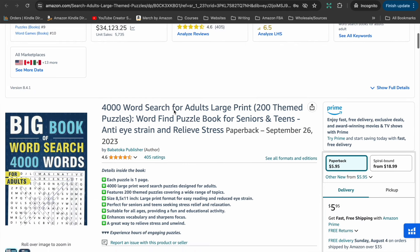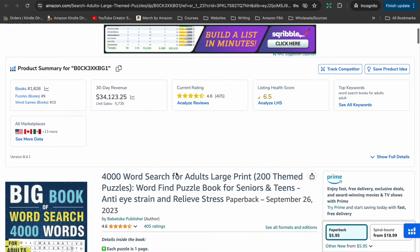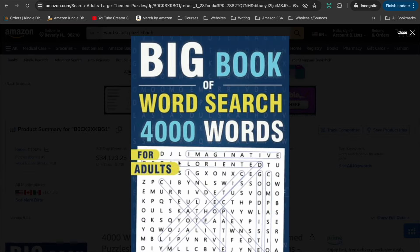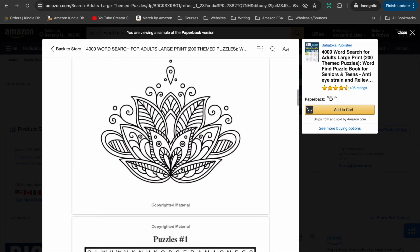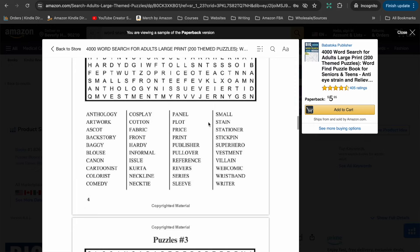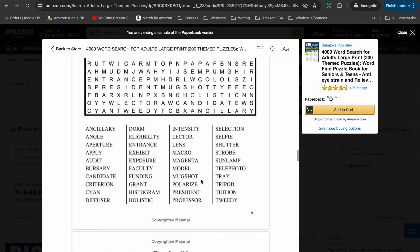The next one I pulled up is another '4,000 Word Search for Adults — Large Print.' Again it's 4,000 words, not 4,000 puzzles. This one is currently sitting at a bestseller rank of 1,826 — fantastic, selling a really great amount. It's laid out very similarly: the word search puzzle on the top half of the page and the words you need to find on the bottom half. These books don't need to be fancy, though they do have a couple of little illustrations at the beginning.